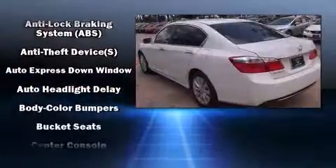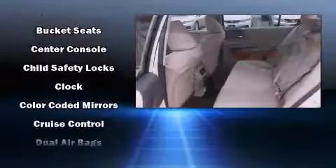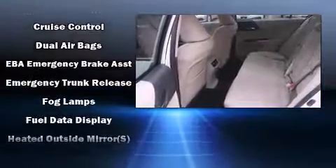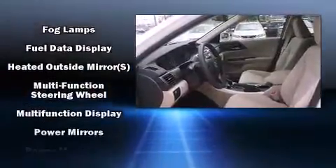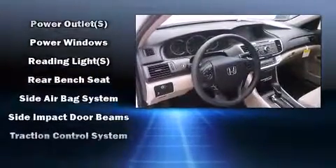Honda ensures the safety and security of its passengers with equipment such as head curtain airbags, front side impact airbags, brake assist, a panic alarm, and four-wheel disc brakes with AVS. This car was designed with safety in mind, allowing you to drive with even greater assurance.